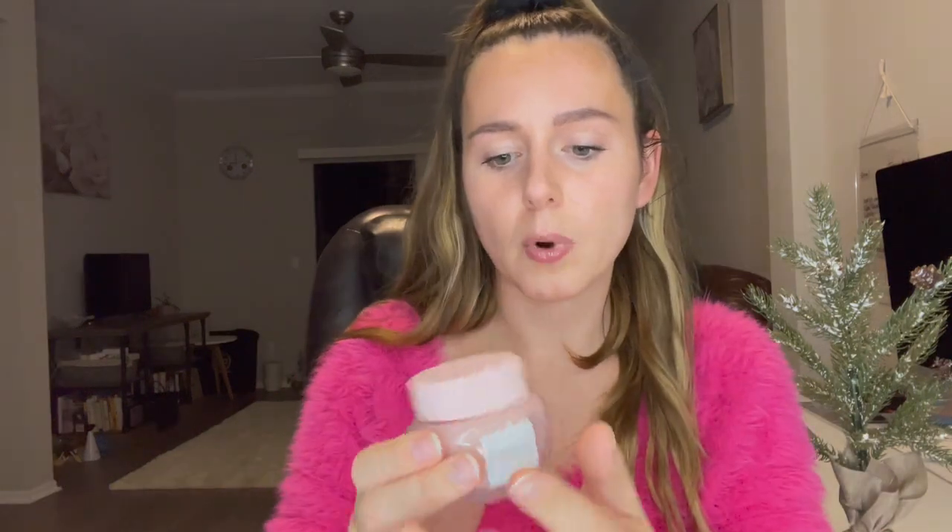This is the Glow Recipe Watermelon Glow Hyaluronic Clay Pore-Tight Facial — it's a pore refining and exfoliating mask with watermelon enzymes, BHA, and PHA. It's a non-drying clay formula, so it's suitable for everybody. I have been wanting to try this product for a while. It's still somewhat new but it looks really good.